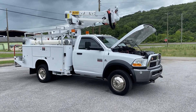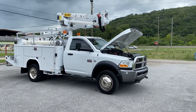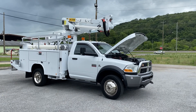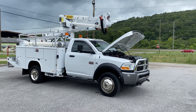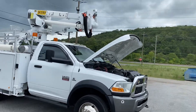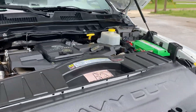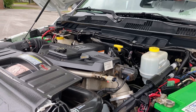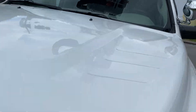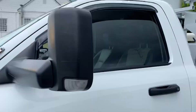Hey, this is Adam with Heavy Metal Automotive. I'm going to show you this 2011 Ram we have for sale. It's a two-wheel drive 6.7 Cummins diesel. It's got an Altec AT37G insulated boom on it with a Reading service body. This is a one-owner truck out of Louisiana. You can see a southern truck with no rust.